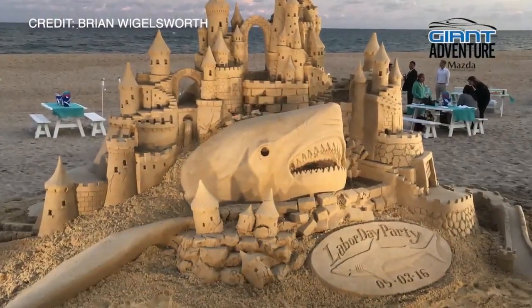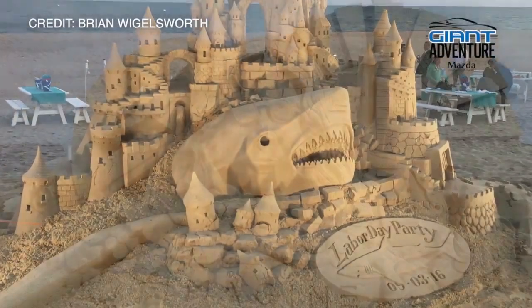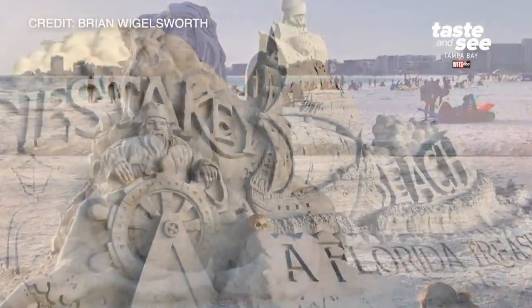I've been sand sculpting for 13 years professionally, and Andy has been sand sculpting professionally for 10 years.